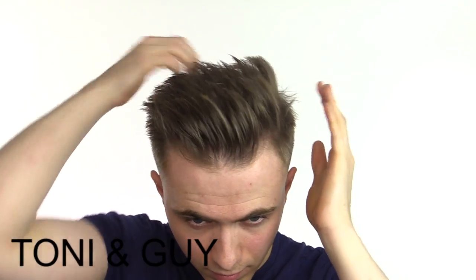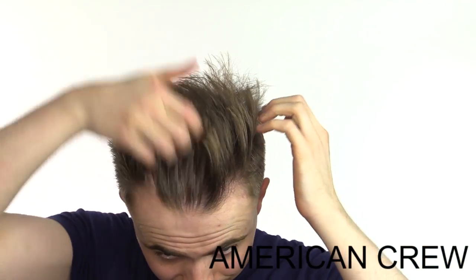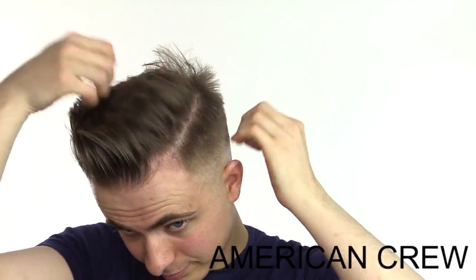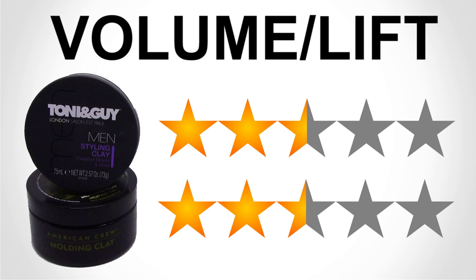Volume and lift: how thick and high can you get your hair using these products? To be honest, not very. They're both okay, but they certainly don't allow you to build a high structure in the hair. With both of these products, there's no chance of building a huge quiff, just due to the nature and weight of them. I'm calling this one a draw, but they're both getting a low score of 2.5 out of 5.